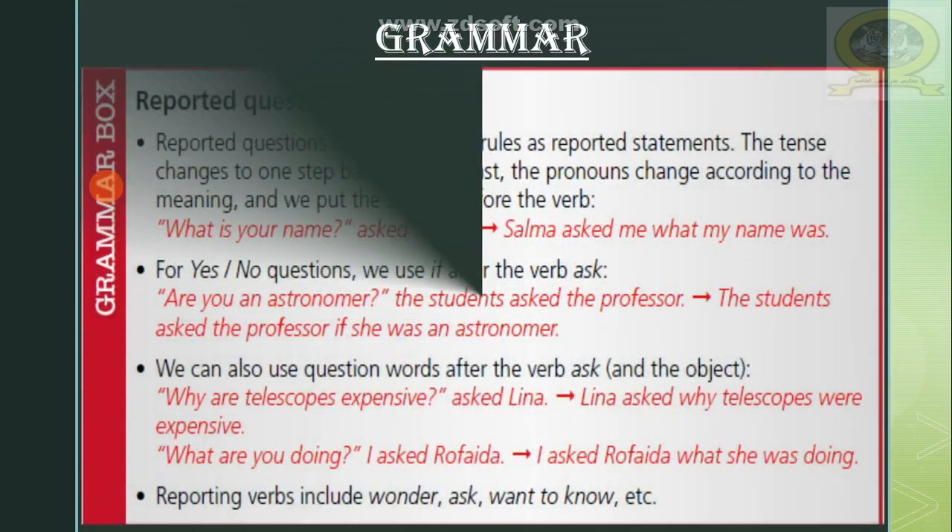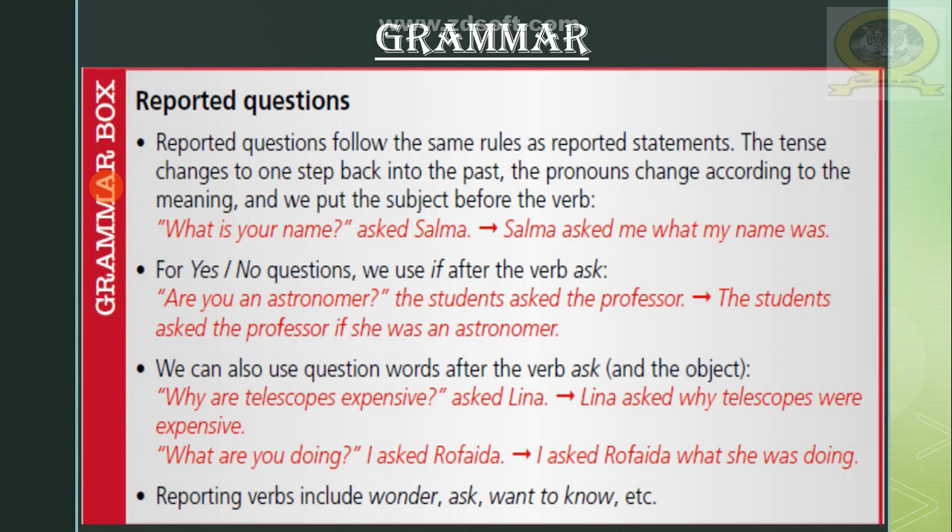Now let's move on to the grammar. Our grammar today is about reported questions. Reported questions follow the same rules as reported statements — the tense changes one step back into the past, the pronouns change according to the meaning, and we put the subject before the verb. For example, if the direct sentence is: 'What is your name?' asked Salma.